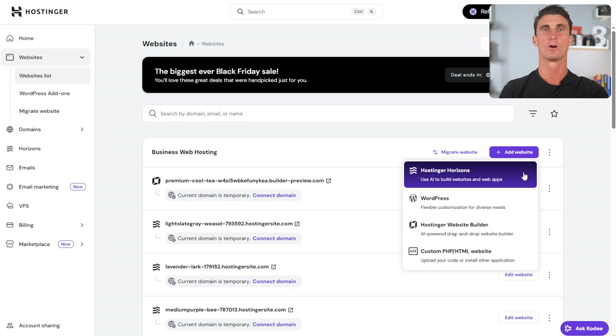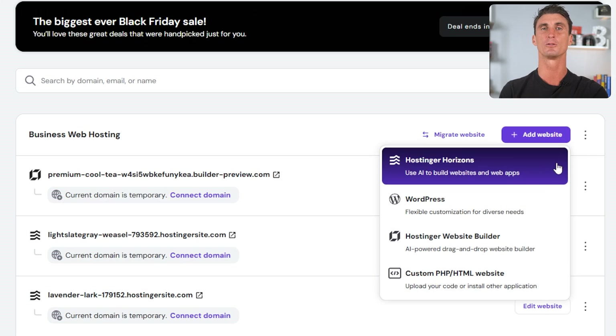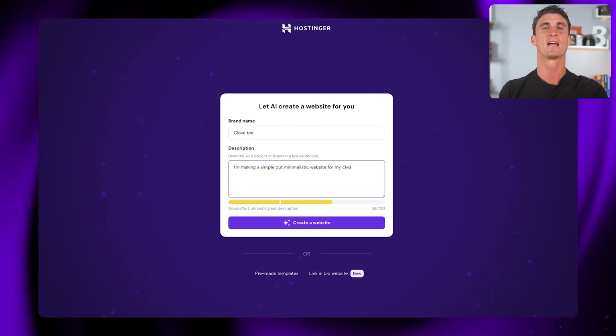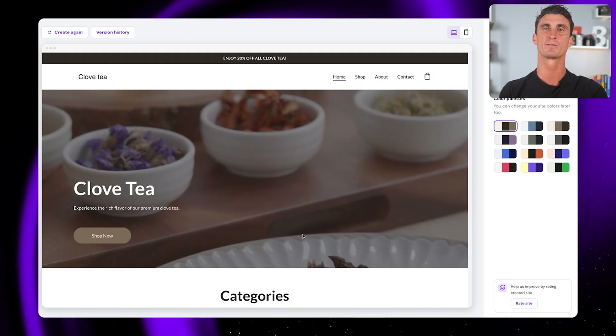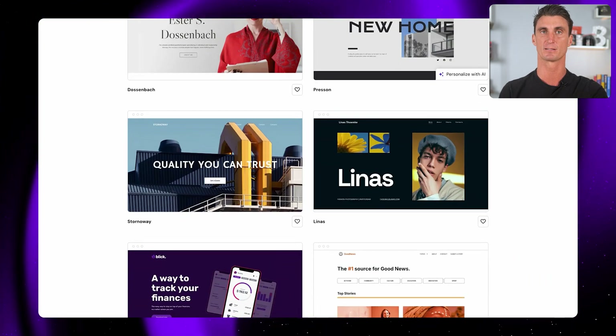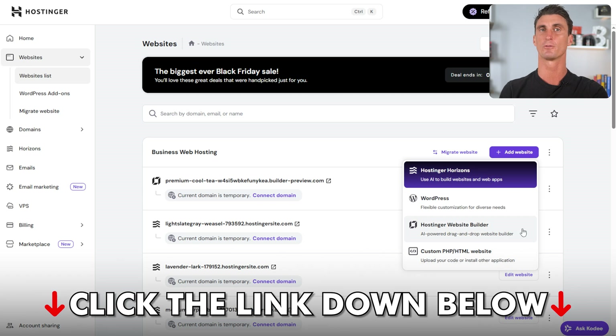Click on Hostinger Horizons where it says 'use AI to build website and web apps.' You can also select Hostinger's AI website builder, which is a hands-on AI-assisted no-code solution built for full creative control. All you have to do is describe your business in a prompt and the AI generates a complete website for you. You'll also get access to over 150 different templates. I'll include a link to a full tutorial in the description, but for this video we'll move forward with Hostinger Horizons.